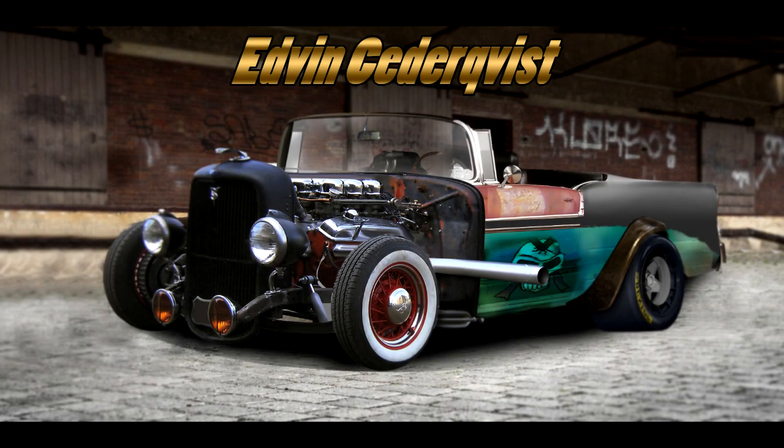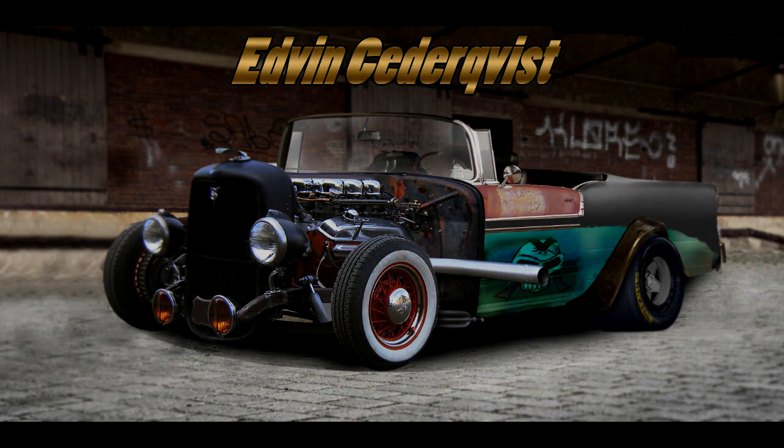The 5th place spot is Edvin Cedervis with a Photoshop. I don't even know what cars he used for this, but this Photoshop turned out quite well and I really enjoyed it.